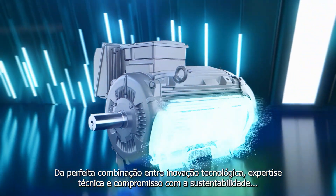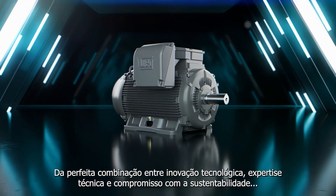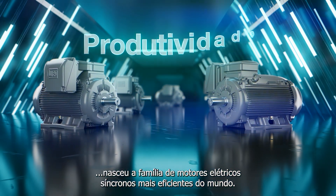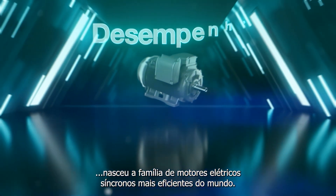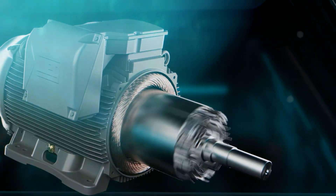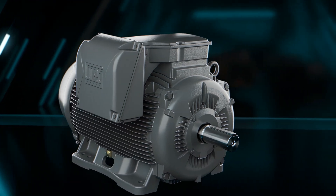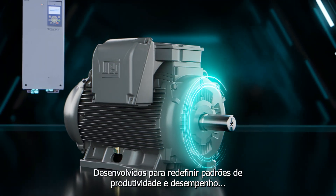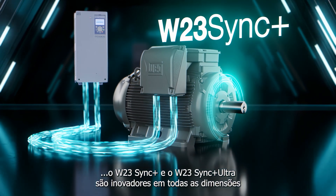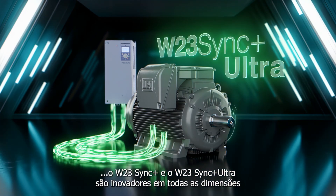The perfect combination of technological innovation, technical expertise, and commitment to sustainability gave birth to the most efficient family of synchronous electric motors in the world. Developed to redefine productivity and performance standards, the W23 Sync Plus and W23 Sync Plus Ultra are innovative across the board.